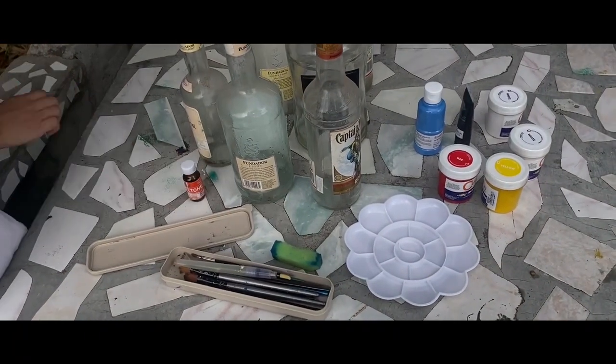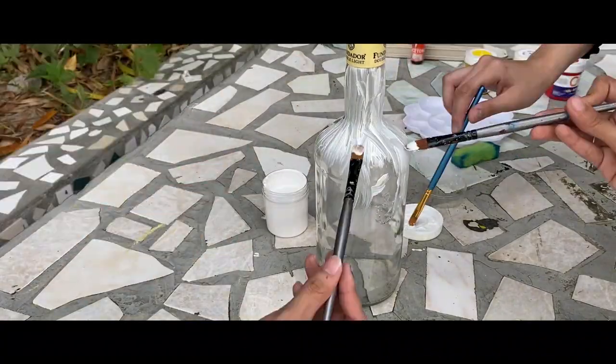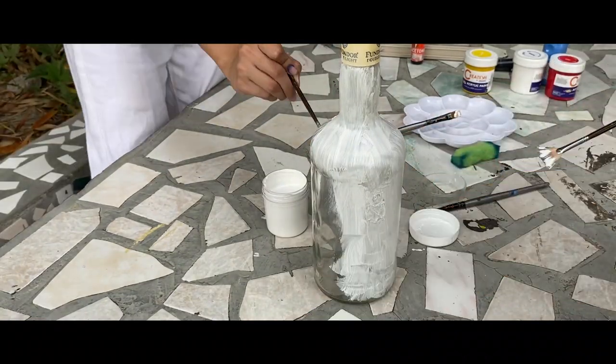Now for their vibrant transformations. Dan took the lead by painting each bottle with a white acrylic base, creating a neutral foundation that will enhance the brilliance of the final designs.